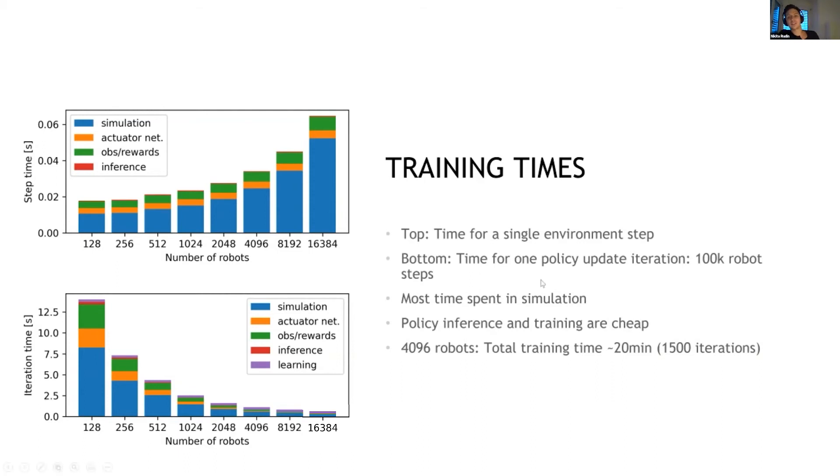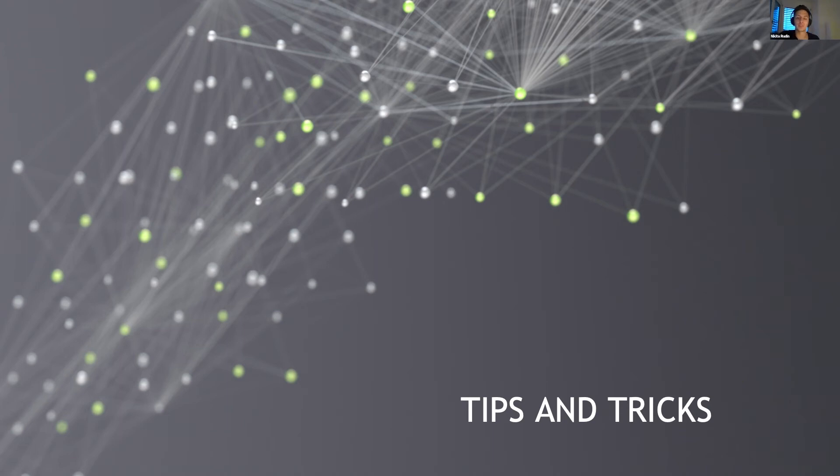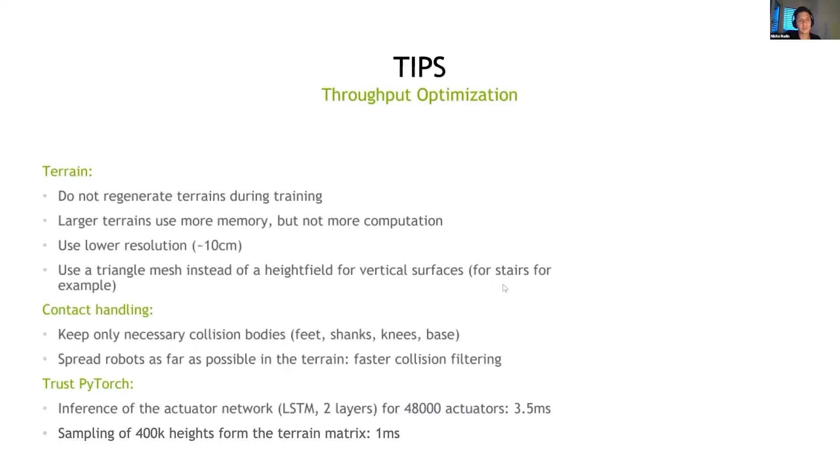I'd like to add a few tips and tricks I've learned throughout this work. When working with terrains, it's very important not to regenerate terrains during training. Instead, create a huge map and just move the robots around on that map. Having these huge maps uses more GPU memory but doesn't really increase computation costs, which is very beneficial. Whereas if you regenerate terrains during runtime, this would be very costly.